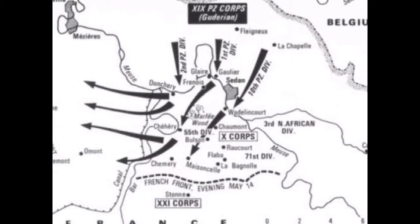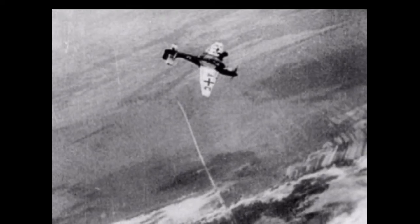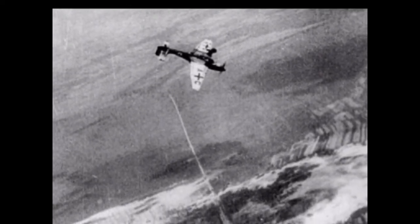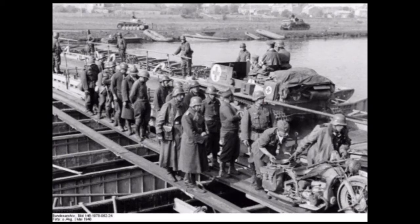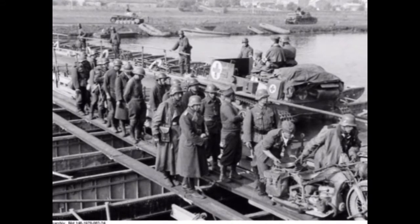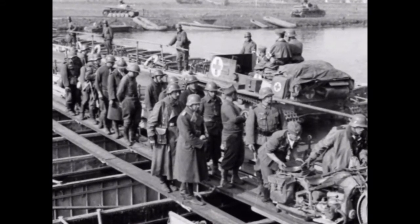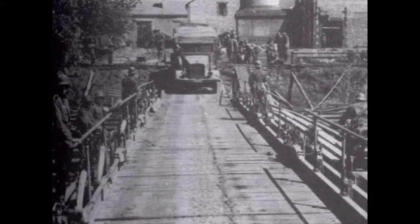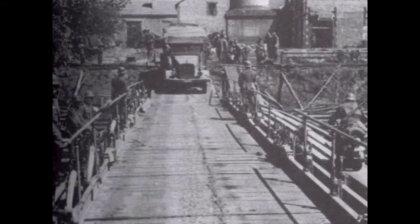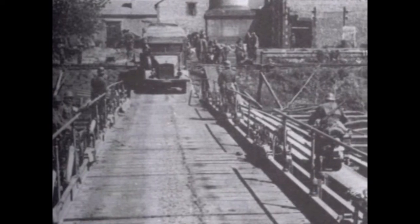The Battle of Sedan began with a massive aerial bombardment of French positions. This bombing did not destroy many bunkers or French positions, but was detrimental to French morale. After German infantry captured the French positions near the Meuse River, German engineers constructed pontoon bridges. These bridges became the main target for 250 Allied sorties, but they were unable to take out the bridges, allowing Guderian to bring the main body of his corps across the Meuse.